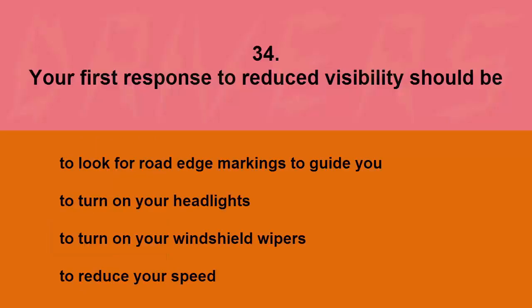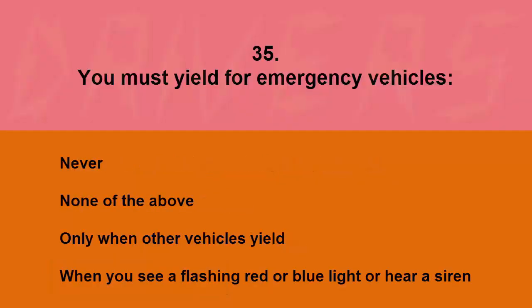Your first response to reduced visibility should be: to look for road edge markings to guide you, to turn on your headlights, to turn on your windshield wipers, or to reduce your speed. The correct answer is to reduce your speed.